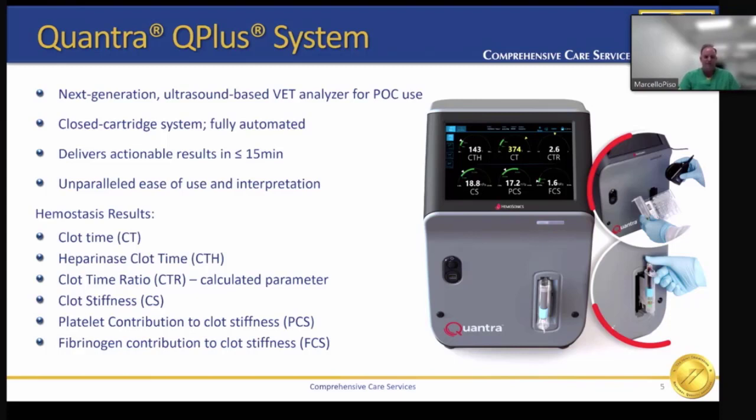The information derived from the Quantra is the clot time, the heparinized clot time — which allows us to see the clot time without the effect of heparin — the clot time ratio, or the calculation between the clot time and the clot time heparinase, and this tells us about the residual heparin on board. It also tells us the clot stiffness, or the strength of the clot, while providing us with both the contribution of platelets and the contribution of fibrinogen.